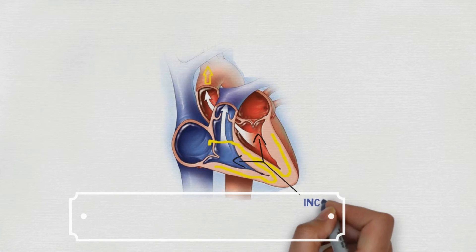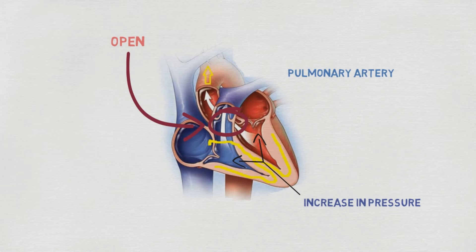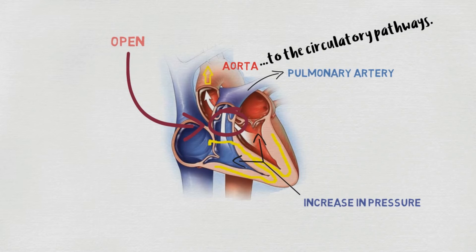Since ventricles are being filled by blood, pressure increases there, and to prevent the backflow of blood to the auricles, the bicuspid and tricuspid valves close, producing the first heart sound — 'lub'. With further increase in pressure, the semi-lunar valves open, resulting in blood flow into the pulmonary artery and aorta and then to the circulatory pathways. The action potential then ceases, causing the ventricles to relax, and to prevent backflow of blood the semi-lunar valves close, producing the second sound — 'dub'.